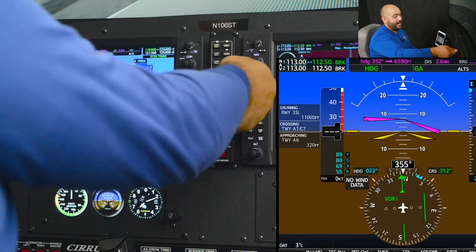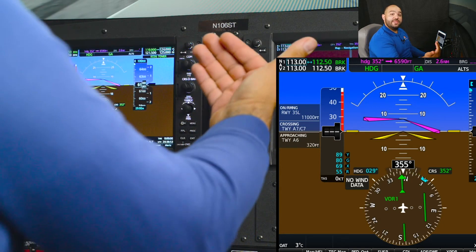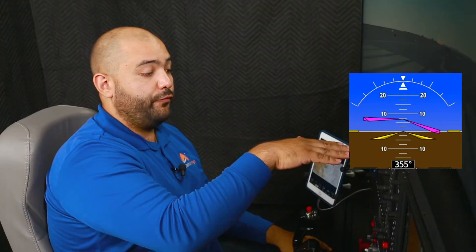The issue with this technique is that the flight director is giving us the wrong information, because we want to takeoff wings level.